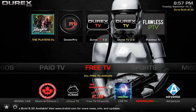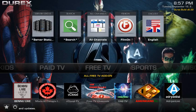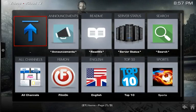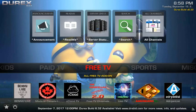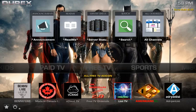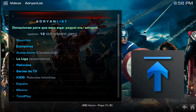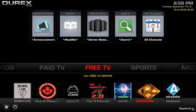On to Free TV — the widget here shows C Cloud connected. Down here you have all your free TV add-ons: Made in Canada, C Cloud, and others. C Cloud opens and you can browse through the sections. If you want me to do a dedicated add-on review on C Cloud or Covenant, just drop it in the comments or send me an email. We also have Goodfellas, Quantum, and Adrian's List — let's click on Adrian's List — perfect for my Spanish and Latino viewers.